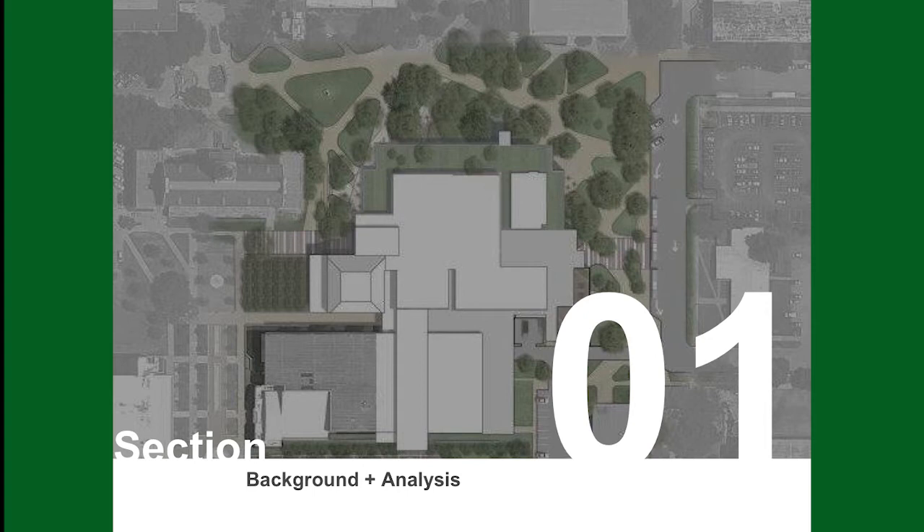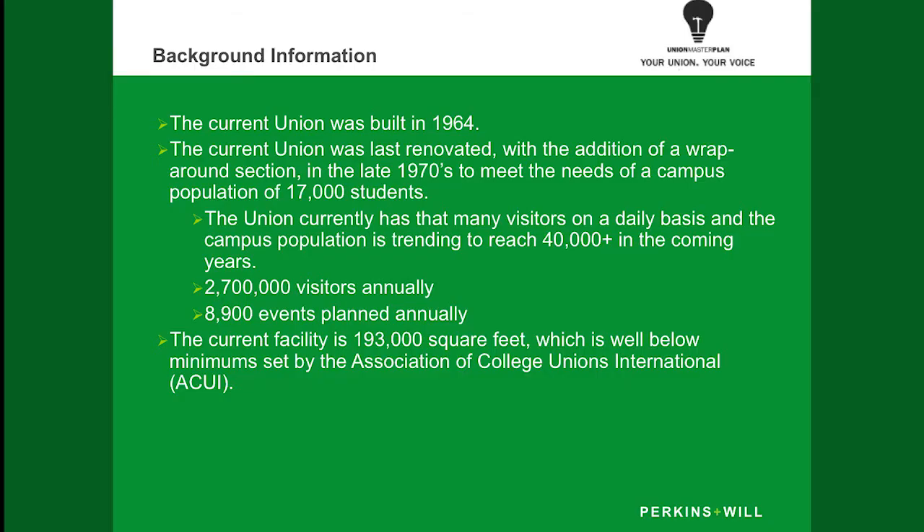The current Union was built in 1964 and then renovated again in the late 70s for about 17,000 students. That's about half of the population that we currently have, and we see about 17,000 visitors daily into the Union. Overall we have about 2.7 million visitors annually and we put on almost 9,000 events. You can see that we definitely have a lot of work to do with this facility being that it's over 46 years old.